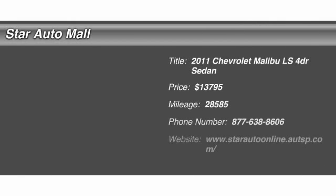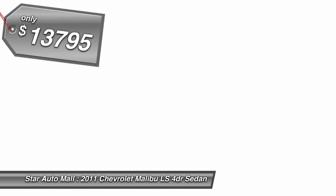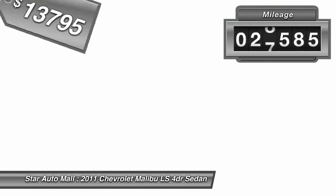The 2011 Chevy Malibu — a combination of performance and fuel economy. The Malibu is a great commuting car and is priced below $15,000. This vehicle has less than 30,000 miles.